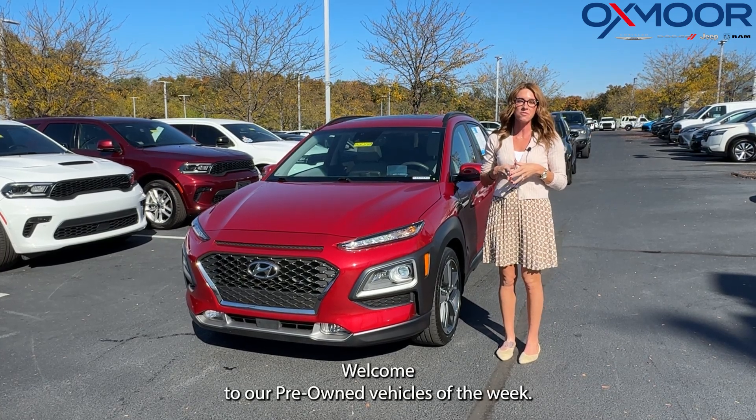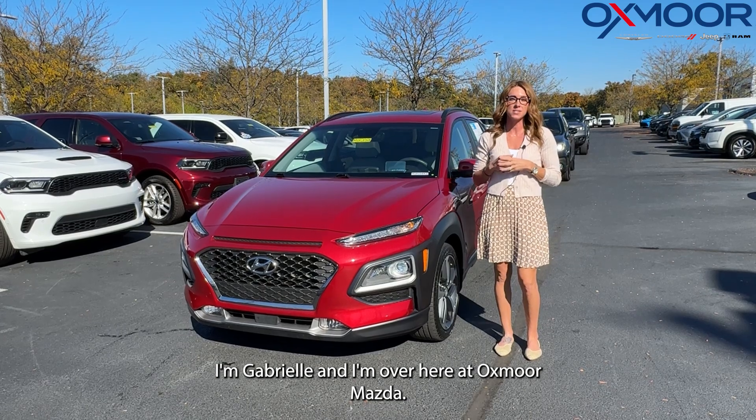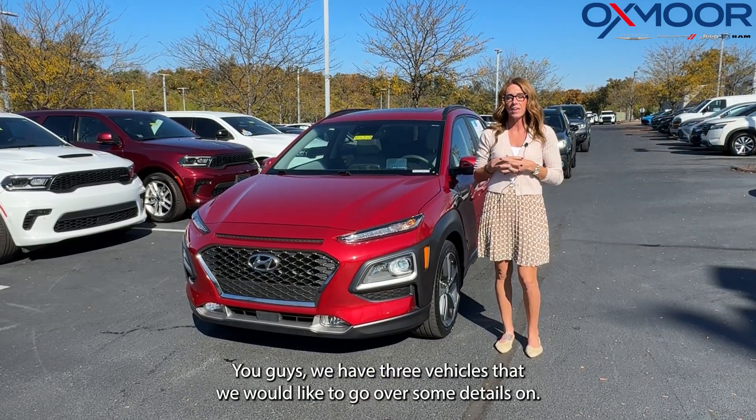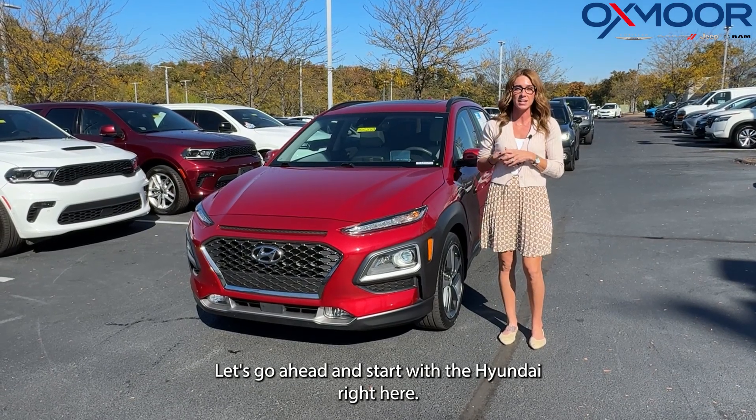Hi everyone, welcome to our pre-owned vehicles of the week. I'm Gabrielle and I'm over here at Oxmoor Mazda. We have three vehicles that we would like to go over some details on. Let's go ahead and start with the Hyundai right here.